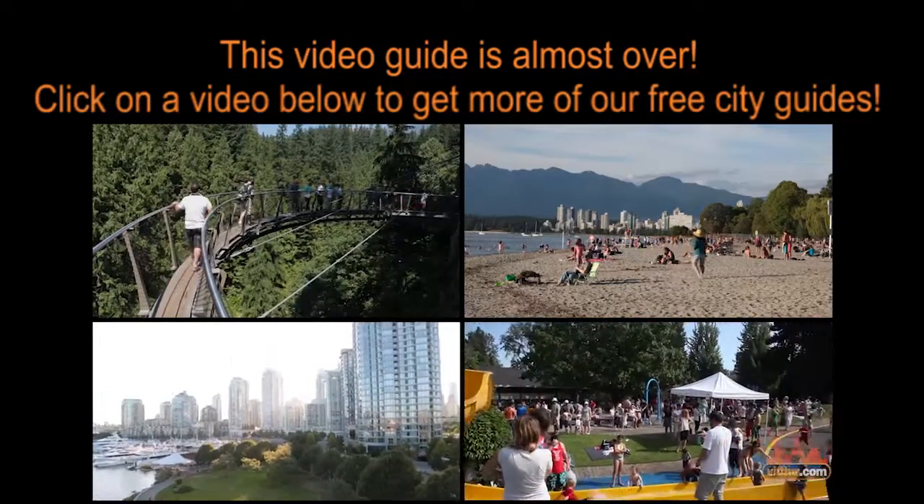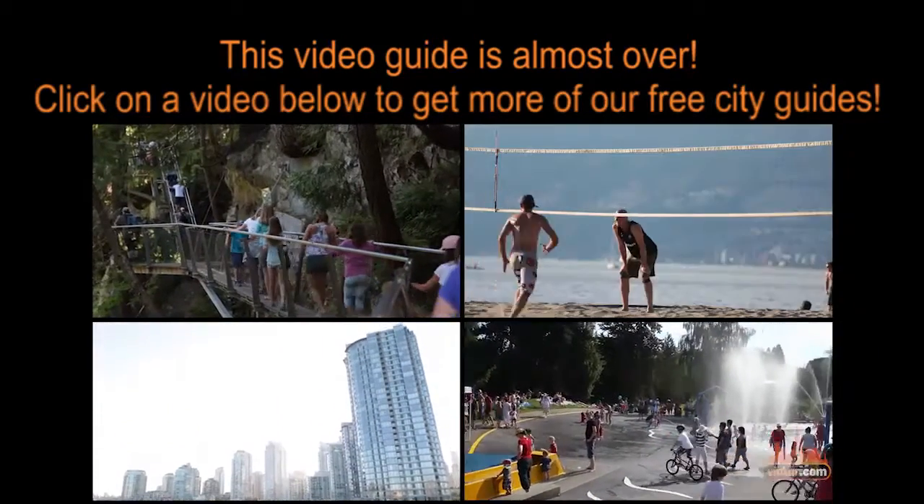Check out www.vito.com for the best video guides on things to do in Vancouver.